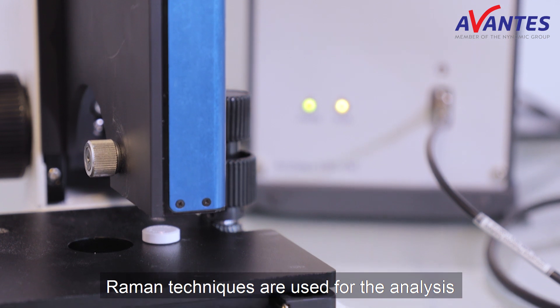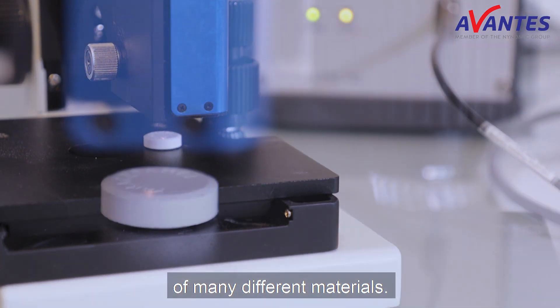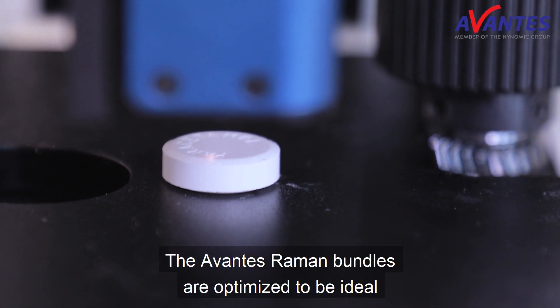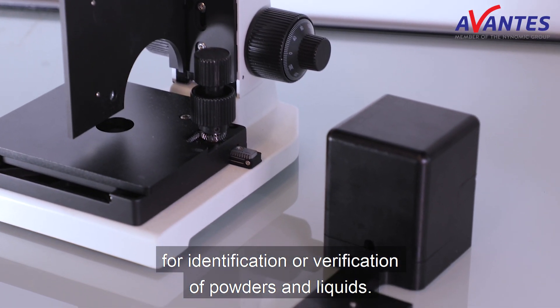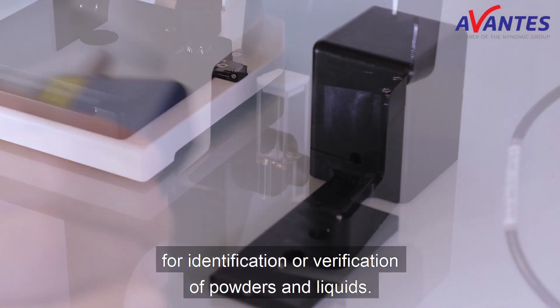Raman techniques are used for the analysis of many different materials. The Avantez Raman bundles are optimized to be ideal for identification or verification of powders and liquids.